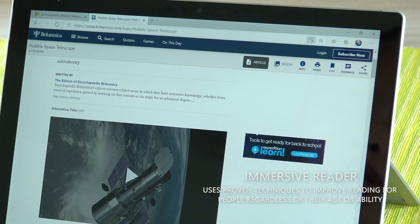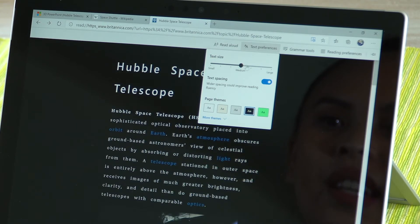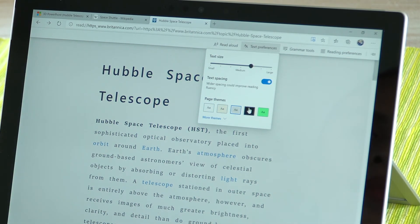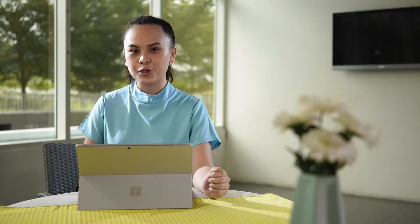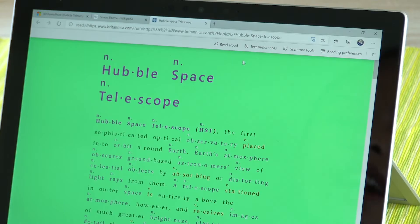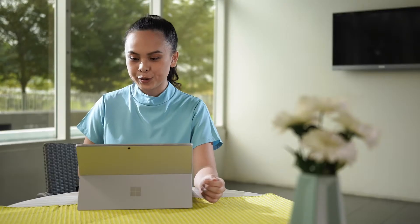In the Immersive Reader, there are many functions — one of them that you can play around with is the text size, and you can even customise the colours. The Immersive Reader also enables accessibility and inclusion for those with disabilities or to suit your needs. Once you get tired from reading, all you have to do is get the device to read it for you by clicking the Read Aloud button.